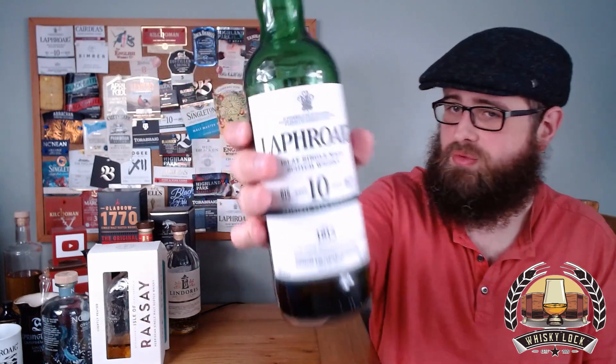So, Laphroaig 10 cask strength, batch number 15, original cask strength, bottled December 2021 — let's get some in the glass. Because, as they say, it is one of the most richly flavoured Scotch whiskies.